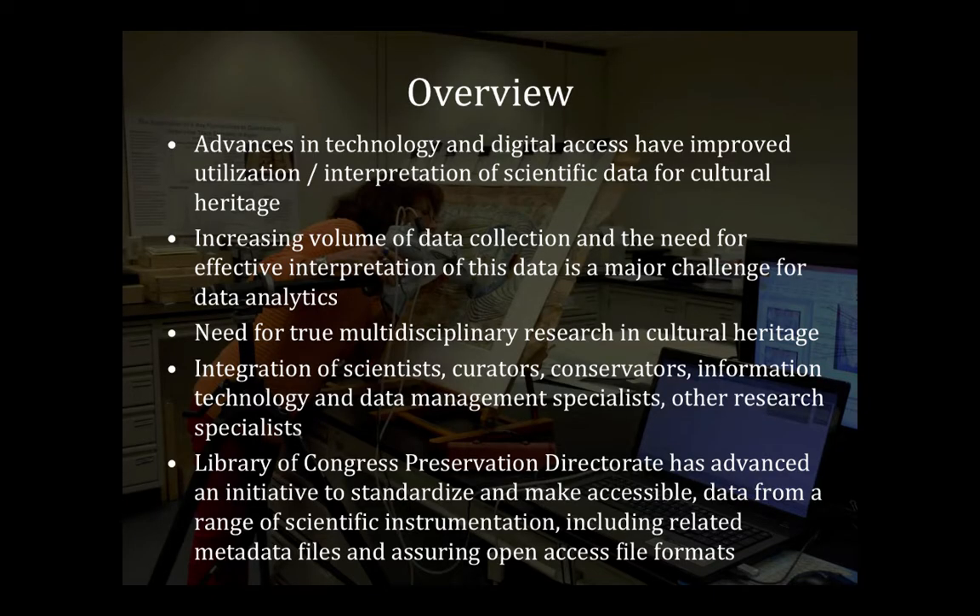In terms of what's really behind this, with the advances in technology and particularly in scientific analyses, we're generating large volumes of data — how do we capture this data and make it available? At the Library of Congress we're in public domain, but most of our data for scientific analyses of the collection resides on individual non-networked computers and is not easily accessible.